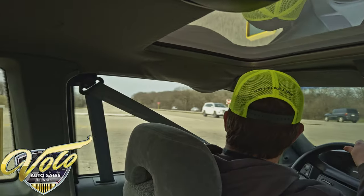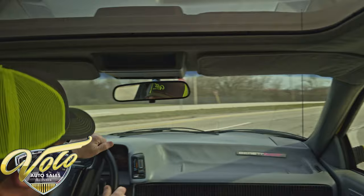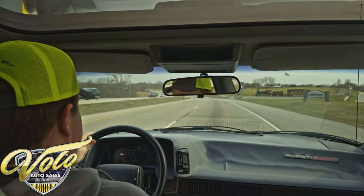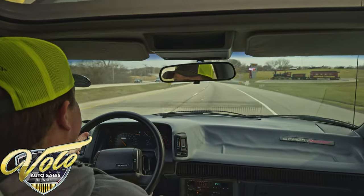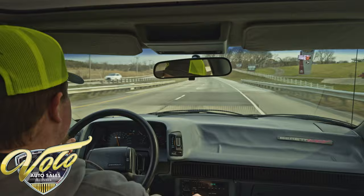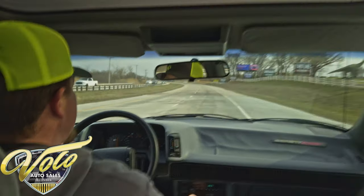Brakes are working well. Let's see what she's got — we're going to go real easy on her because she's not even broken in yet. And just like that, up to speed, no problem.